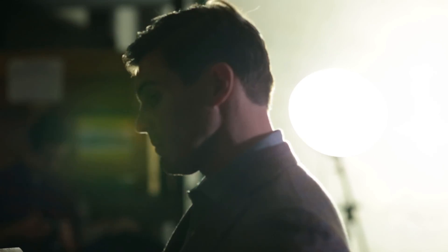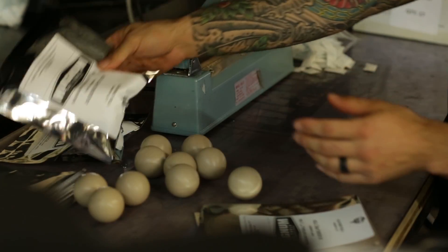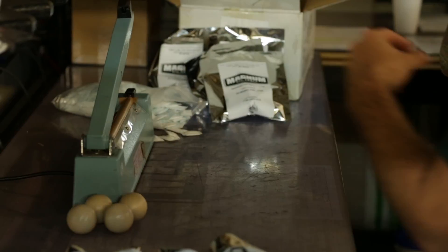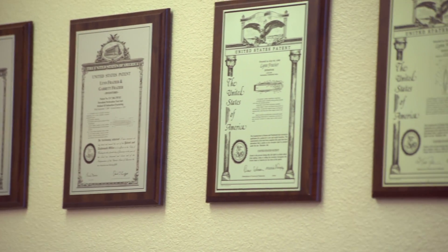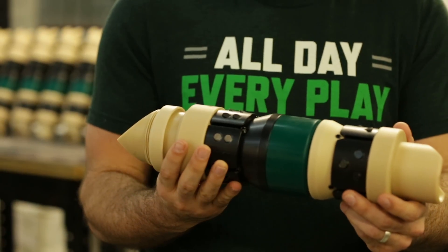In 2013, we began to cultivate a technology that would allow a traditional frack ball to dissolve down hole on its own. We developed the Magnum Fastball to compete with the degradable magnesium balls that were commonly used in sliding sleeve operations. Based on the success of the Magnum Fastball, we decided it was time to take this technology to the next level and develop a frack plug made from this dissolvable material.